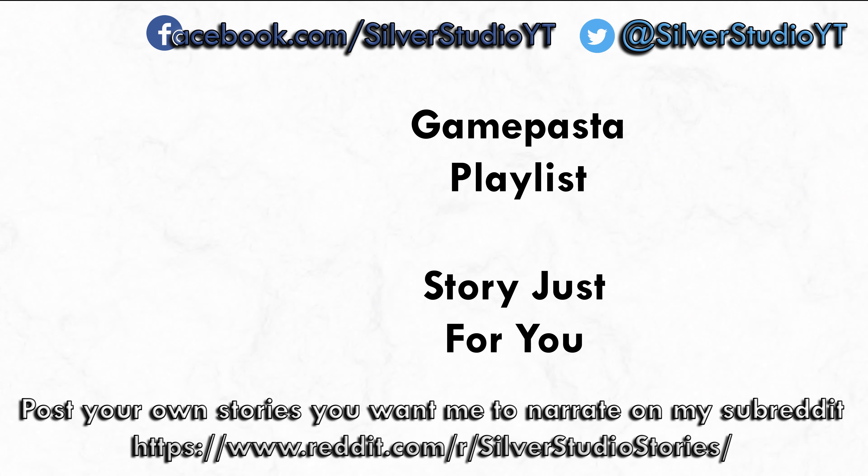Thanks for sticking around to the end. If you enjoyed today's story, make sure to leave a like, and if you want more like it, subscribe and ring the bell so you never miss a story. If you need more now, check out my game pasta playlist — I'll leave that on this card, and I'll catch you in the next story.